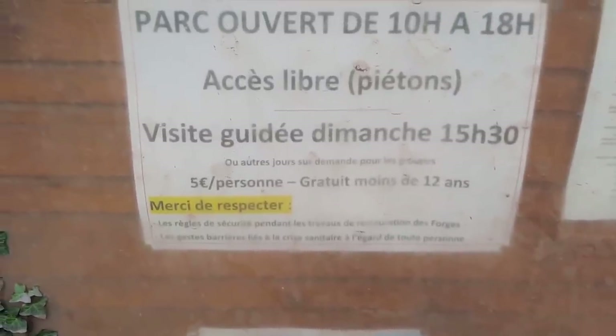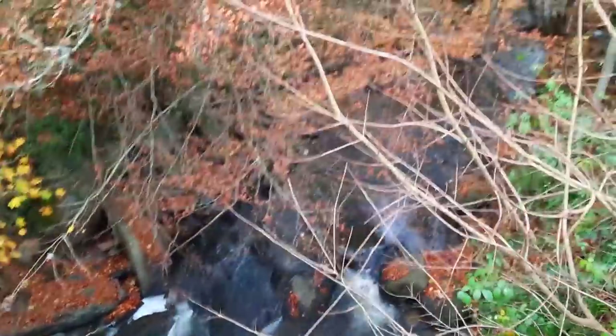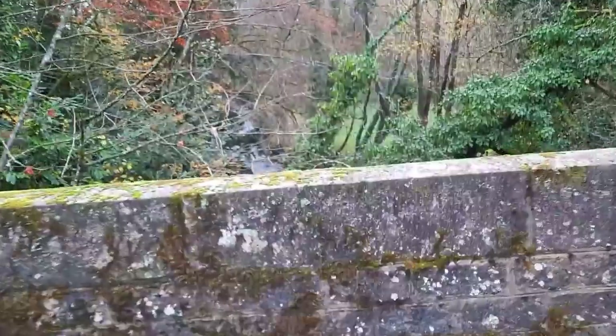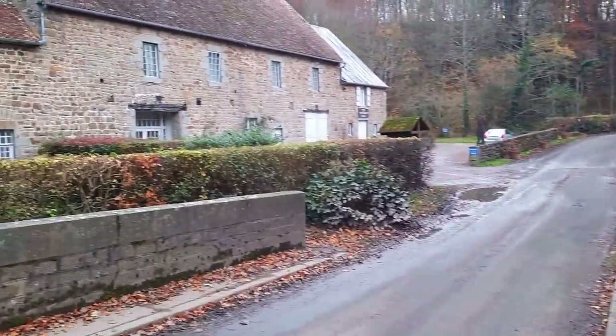It says here they do guided tours on Sundays. It's not Sunday today so I may still be able to have a look around. I'm not sure how to get in here at the moment. I can hear running water, as you normally can when you're near a forge - that's the source of the water. Absolutely stunning here. I just went into the visitor centre but there's nobody there, so I'm just going to have a wander around and see how far I can get to see the actual forge.